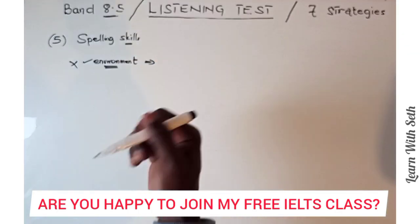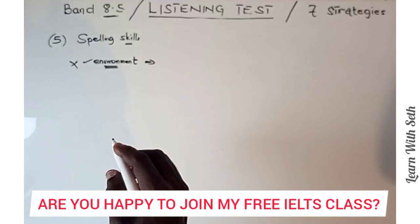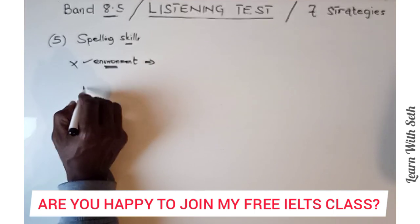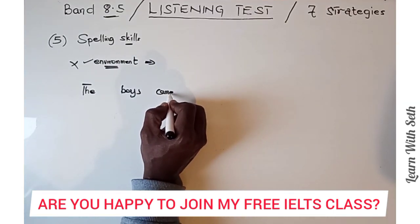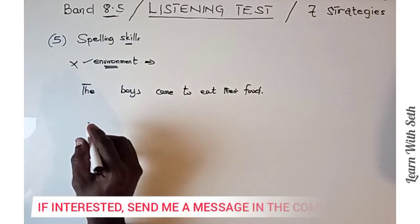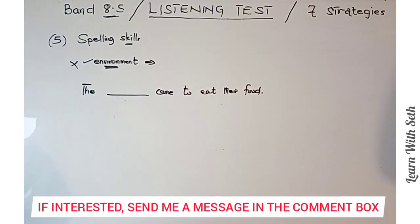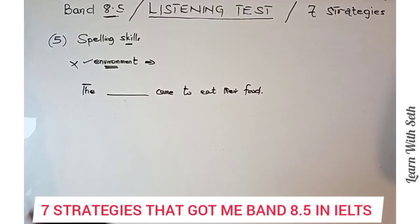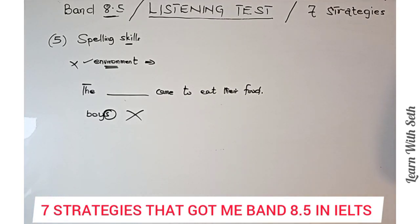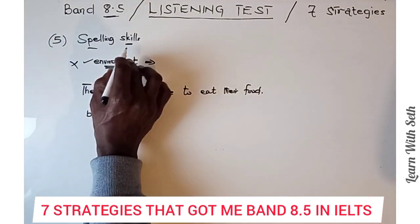Build your spelling skills — read a lot of books and watch movies with subtitles. As part of building spelling skills, you should take notice of details. For example, if you hear 'the boys came to eat their food' and the gap is for 'boys,' but you write 'boy' without the S, you are wrong. Take notice of singular and plural: whenever there is an S, make sure you add it; whenever there isn't, make sure you leave it out. These details are all part of spelling skills, as there is no half mark in the listening test.